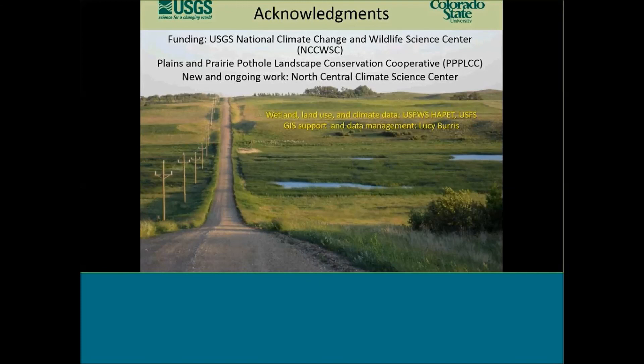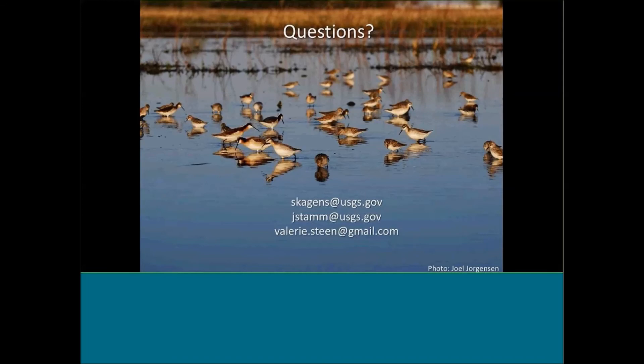I'd like to acknowledge the wonderful support we've gotten from the NCCWSC, the PPPLCC, now the Climate Science Center, the HAPIT office, the Forest Service for providing data, and Lucy Burris who did a lot of the GIS support and data management for the project.